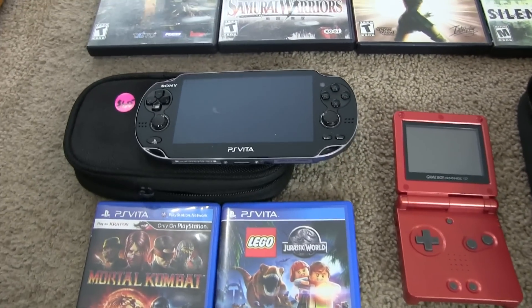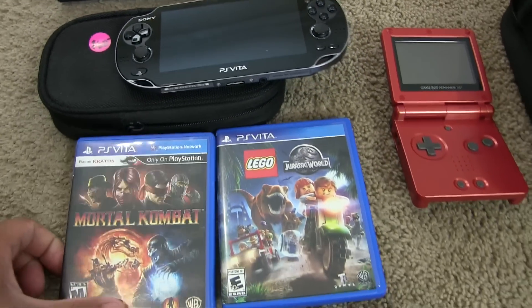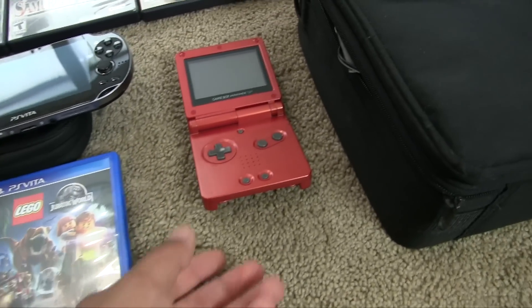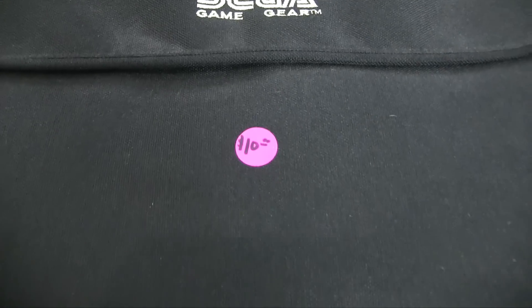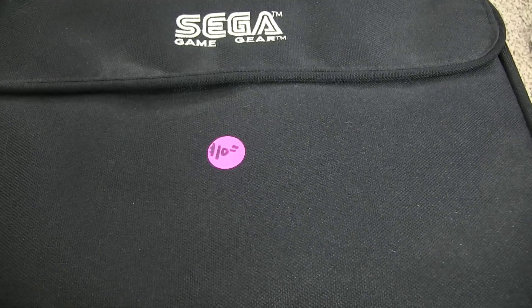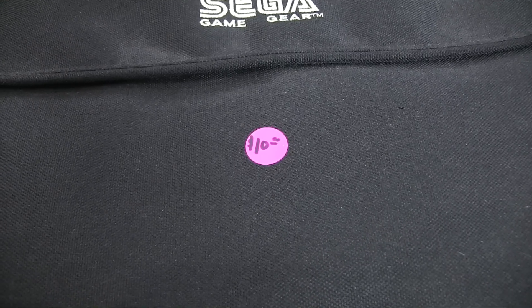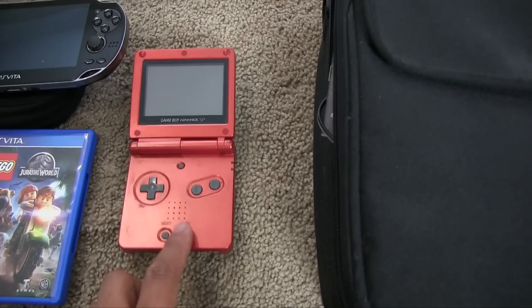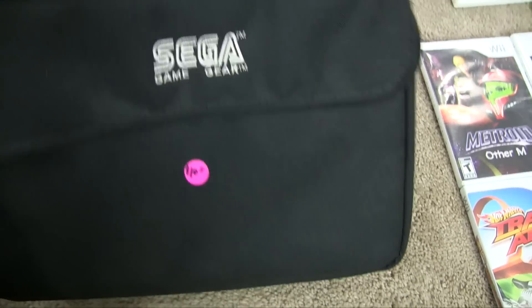At the next garage sale I found a PS Vita. They wanted $60 for it, which is already a good price, and he was including the games — Lego Jurassic World and Mortal Kombat. He also had a Game Boy Advance SP in fire red, and a Sega Game Gear for $10 — he said he found it in a lost and found and didn't know if it worked. I said hey, would you do $60 for everything? That way I'd basically be getting the Sega Game Gear for free, and the GBA SP was marked between three to five bucks. So $60 for everything.